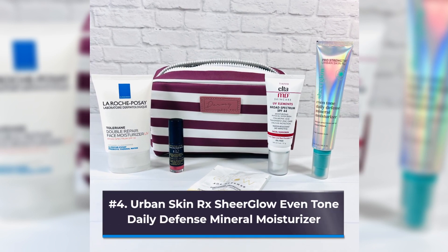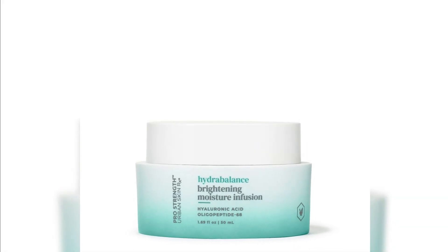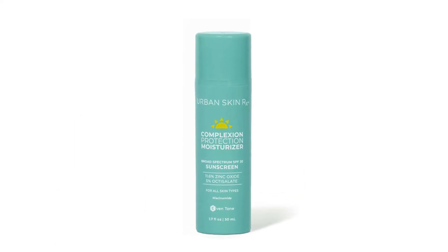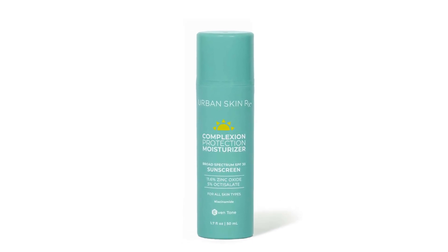Number 4: Urban Skin Rx Sheer Glow Even Tone Daily Defense Mineral Moisturizer. Regarding mineral sunscreens, this one from Urban Skin Rx stands out because it's one of the few that doesn't make skin look white or purplish. It employs clear, finely milled zinc oxide to reduce cast, but it isn't nano-sized—a consideration for individuals who don't want their sunscreen to penetrate the skin.